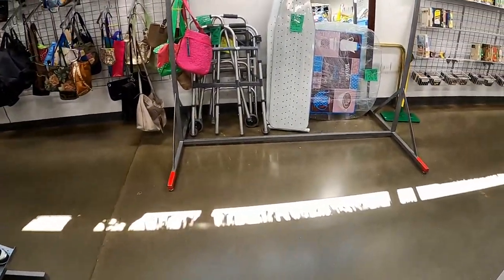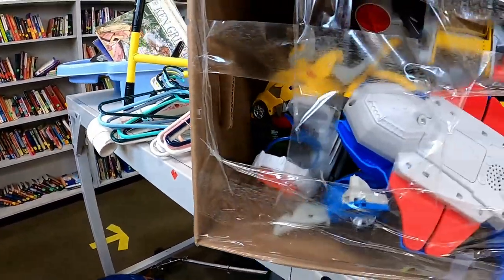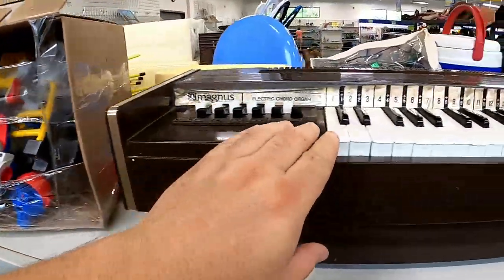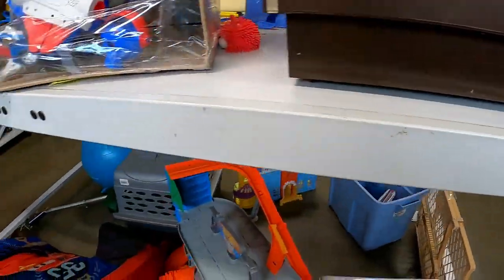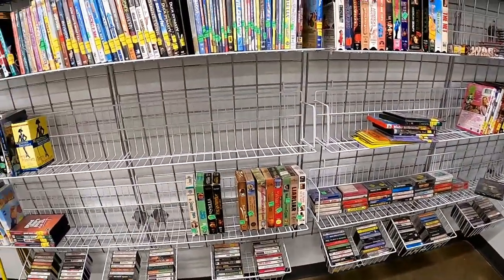One of the weirdest things I had seen there in a while. You can tell our media section here is pretty shot. There's a box of toys — I was trying to see what was in there — and a broken piano. So those are the great items at my Goodwill.